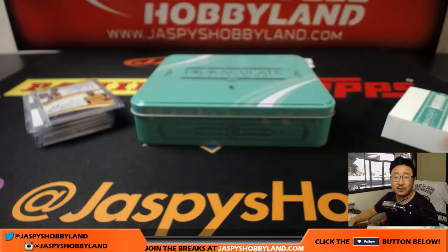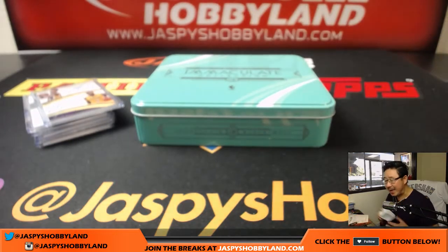And there you have it, folks — that was a one-box break of 2016-17 Immaculate Basketball. We've got another one-box break in the store, so go to jazbeeshobbyland.com and check it out. It's a lot of fun.